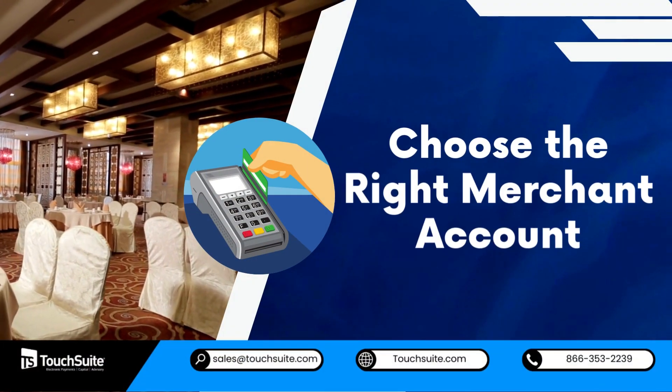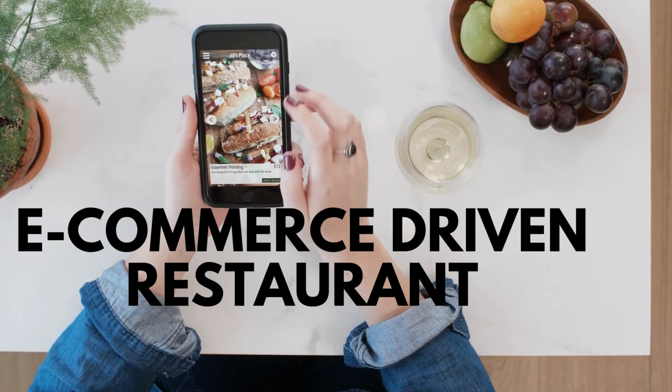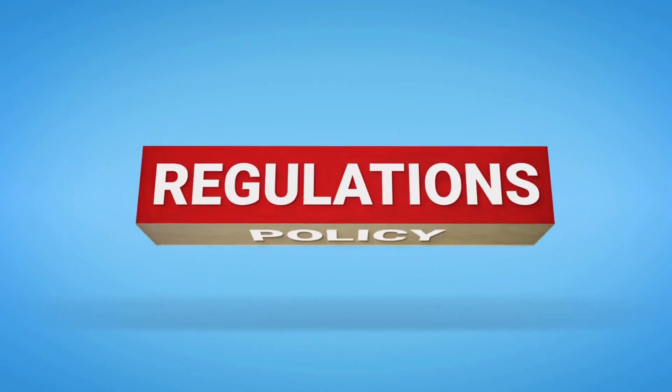Choose the right merchant account. Whether you're a high-risk business or an e-commerce-driven restaurant, selecting the right merchant account is crucial. A specialized high-risk merchant account ensures that your credit card payment solutions align with industry regulations.